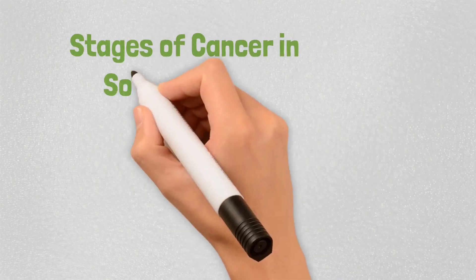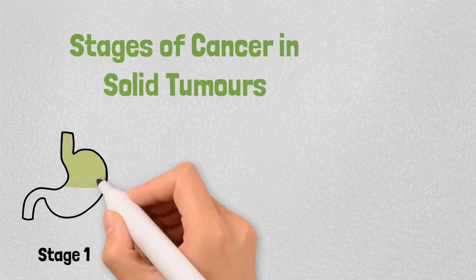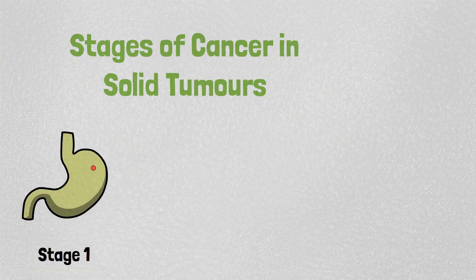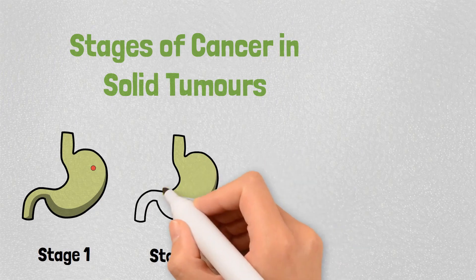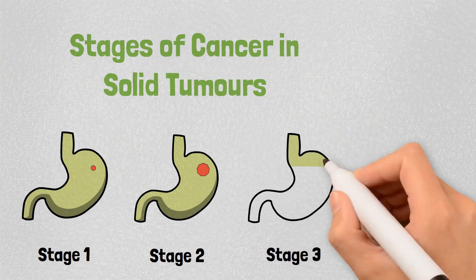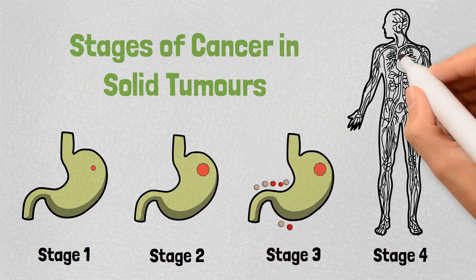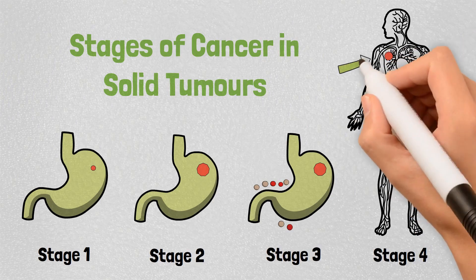Let's talk about the staging of solid tumors. Although staging for each organ is different, but overall, in the first stage, the size of the cancer tumor is small and limited to the primary affected organ. In the second stage, the size of the tumor is bigger, but still limited to the primary affected organ. In the third stage, cancer spreads locally around the organ, while in the fourth stage, cancer spreads distantly in the body.